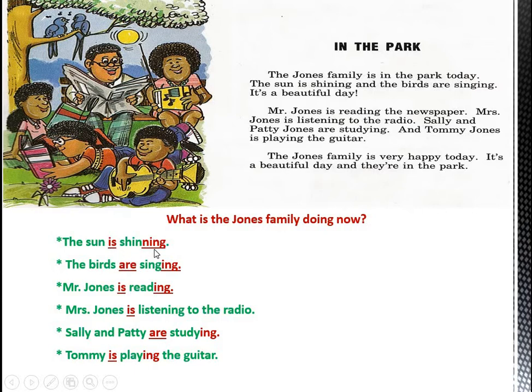Each sentence here shows that we have used a verb to be, a verb, and we add I-N-G to the verb. For example: verb to be 'are', verb 'sing', and we add I-N-G. The same here: is, read, and I-N-G; is, listen, and I-N-G; are, study, and I-N-G.